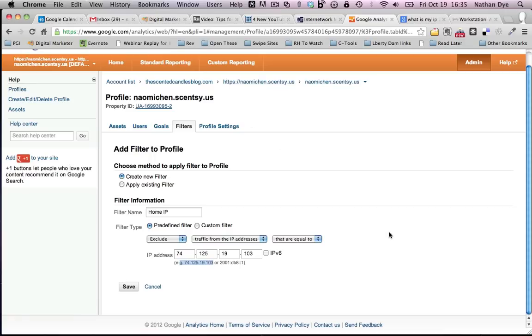Now you have a new filter that tells Google to disregard what any computer does from that IP address. That covers every computer in your house most likely, so when you're going around your site looking for answers or checking things, you're not skewing your data — because you're not really a visitor that's going to buy anything, and you're not a visitor that you care about tracking.